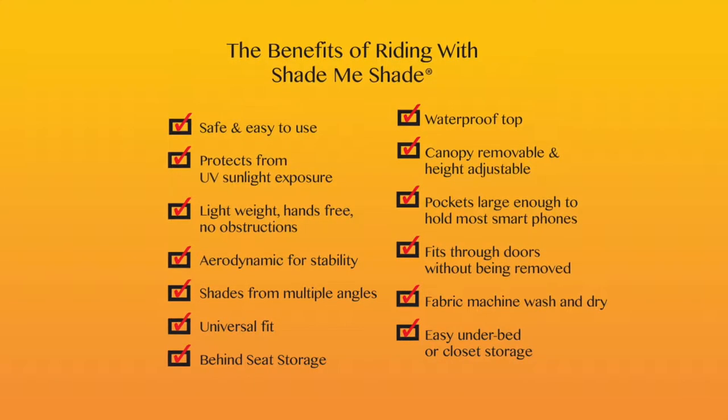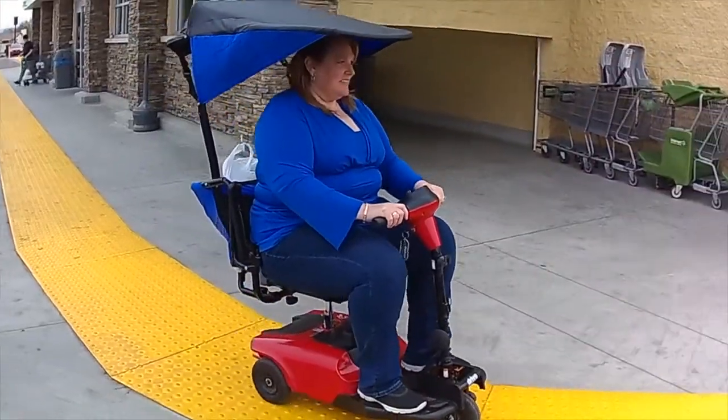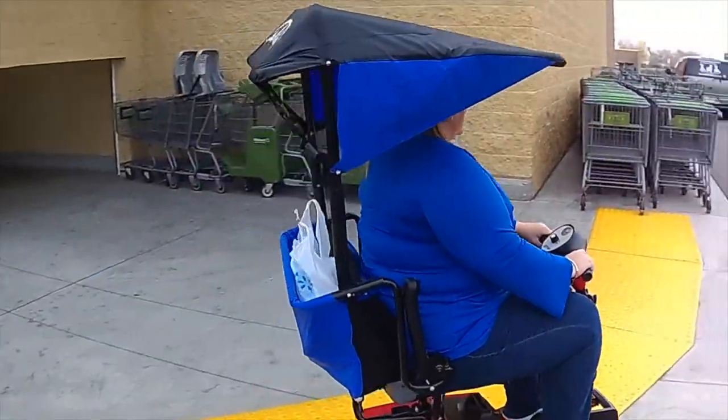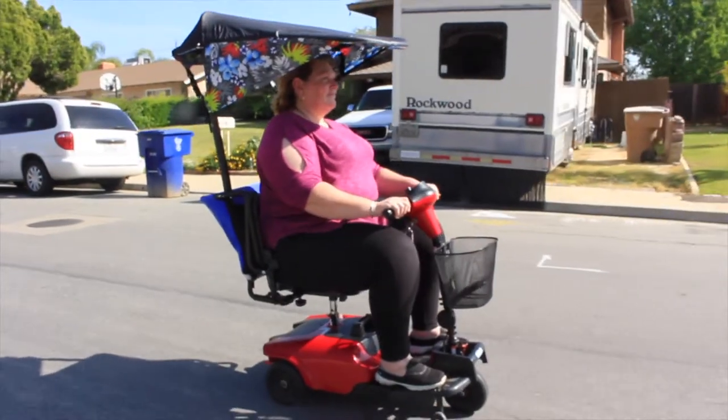What are the benefits of riding with Shade Me Shade? It's safe and easy to use. It protects from UV sunlight. It's lightweight, hands-free, and there are no obstructions. It's aerodynamic for stability, and it shades you from multiple angles.